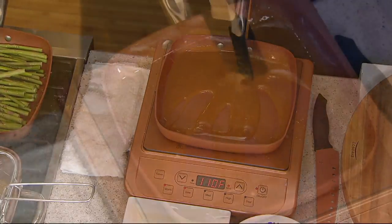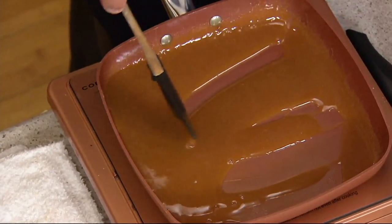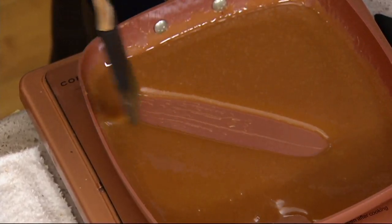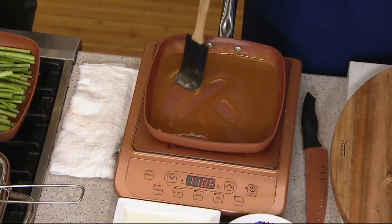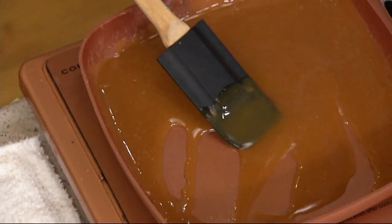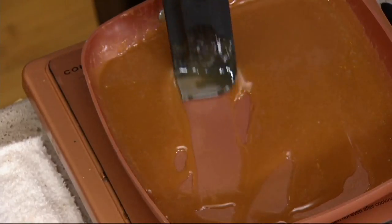Nothing is sticking. And you know, it's not just the fact that it's not sticking now — it's the fact that it's not going to stick in a year, in two years. People have had their Copper Chef now; I think we've been doing this for over two years. And they absolutely still call me and say, 'I bought the Copper Chef when it first came out and I love it to death still.'